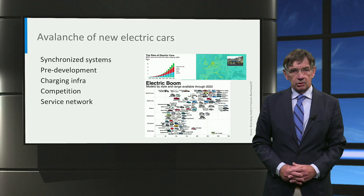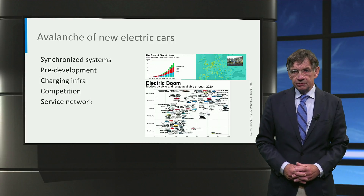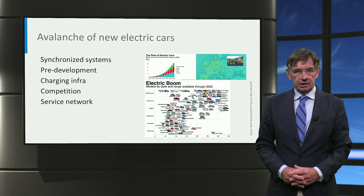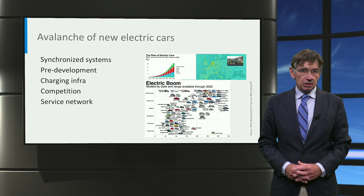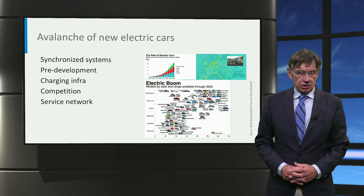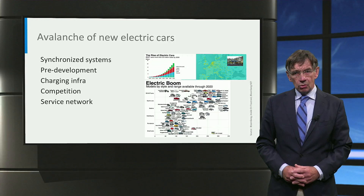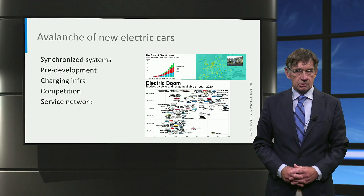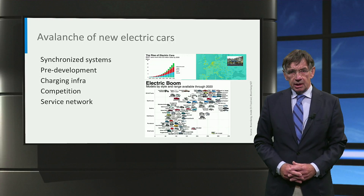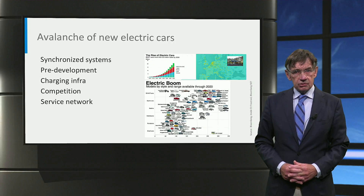Electrification of road transport not only means high cost in development — the capital-intensive production facilities also make the financial risk of a product failure high. This is also true for suppliers to the OEMs and the companies in the charging infrastructure. Small may be beautiful, but in automotive, because of the intrinsic investments, size counts. This is why existing OEMs are hesitant; they prefer a well-planned big step in e-mobility, with the current announcement of dozens of new electric cars in the next five years as a result.